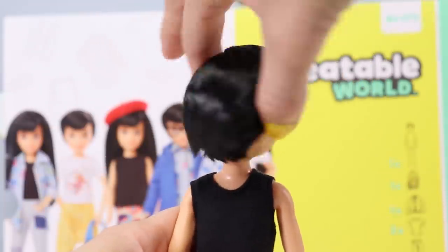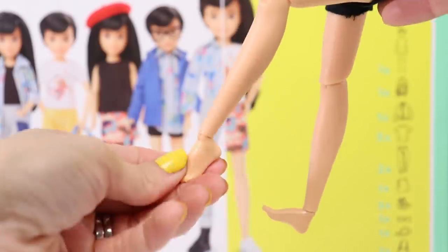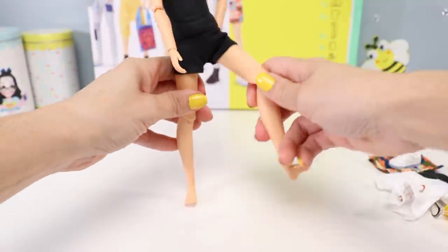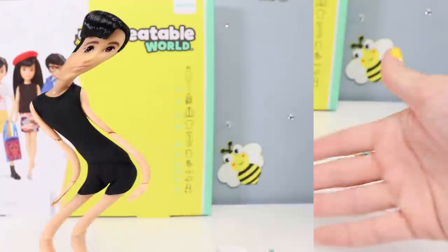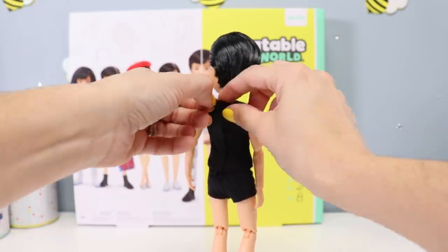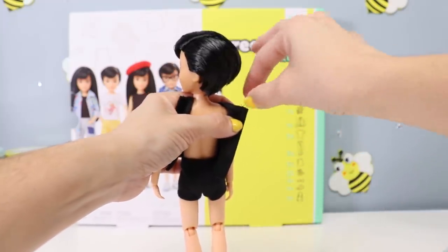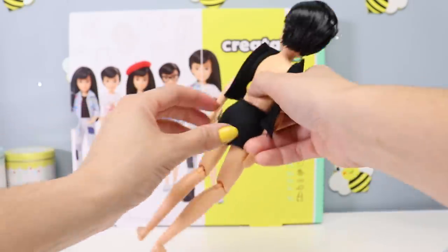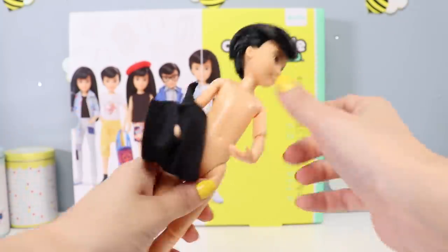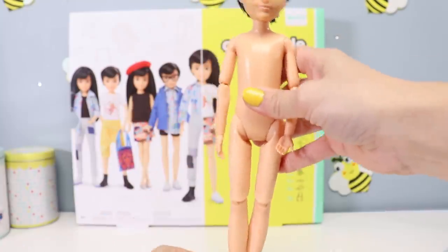The head of the doll moves up, down, left, right, and completely turns. We also have movement in the shoulders, elbows, wrists, hips, knees, and feet — and it's more than just back and forth because we can move them all the way around, which gives us a lot of freedom when posing. The joints are nice and fluid. The tank top opens with a long piece of Velcro in the back and is stitched together pretty nicely. With the shirt off, we can see that this body is indeed a blank canvas — not a boy and not a girl. We can make it whatever we want.